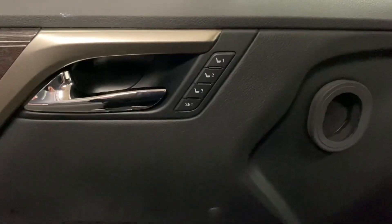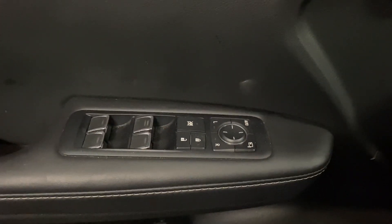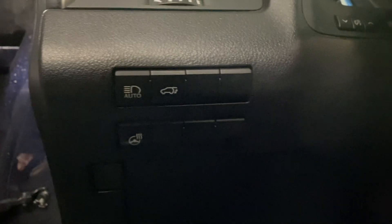On your door panel, you have your memory seating, your powered windows, locks, and side mirrors. And on your driver's panel, you have your auto high beams, rear trunk hatch, and heated steering.